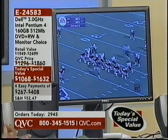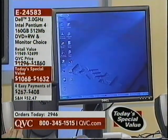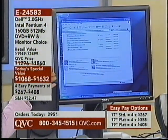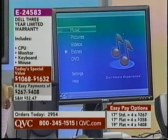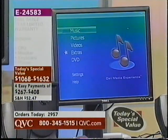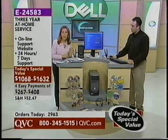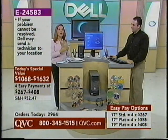You get your choice of three different types: the 17-inch standard monitor, also the 17-inch flat panel, or the 19-inch flat panel — we're looking at the 19-inch flat panel right here. You will be the envy of everyone on your block when you bring this one home. EasyPay is absolutely the way to go — four easy payments regardless of the monitor you choose. This configuration with all the software, all the memory, and the Intel Pentium 4 processor — you could not get this value even on Dell's home website. This was created especially for QVC.